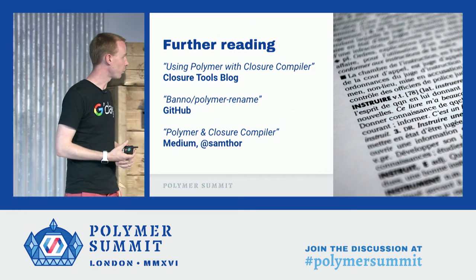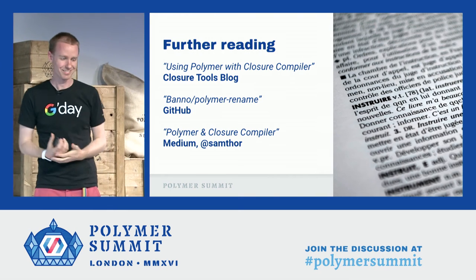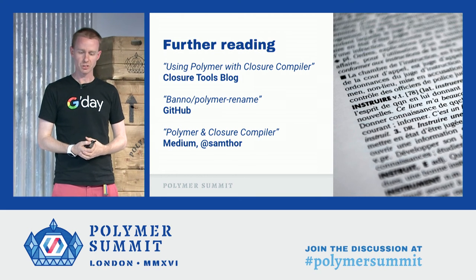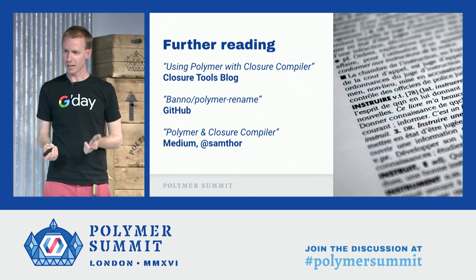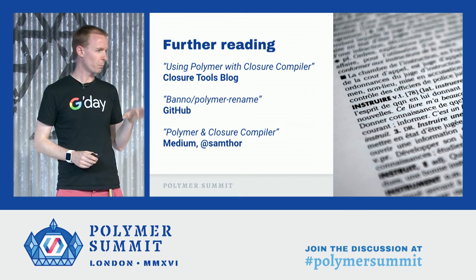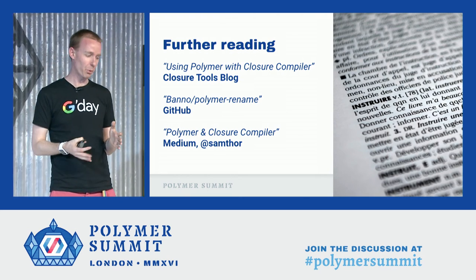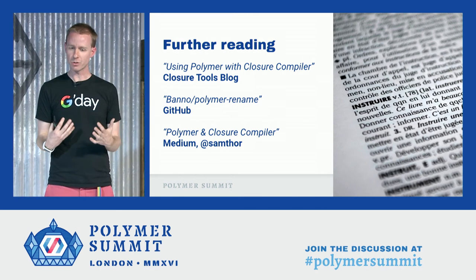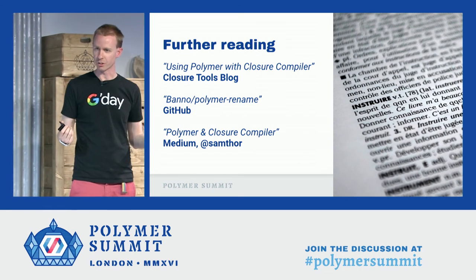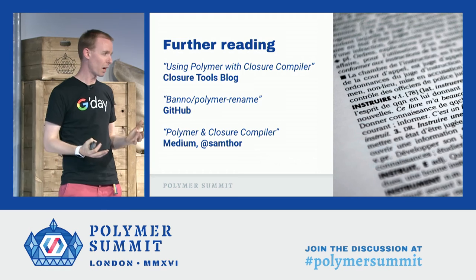This talk was largely drawn from a blog post called 'Using Polymer with Closure Compiler.' All these resources will be in the YouTube video, but you can Google for them later as well. It was written by one of our keenest external contributors and is in three parts. There's also a tool called Polymer Rename which helps with this process. And just this morning I put out a post called 'Polymer and Closure Compiler,' which is a how-to guide for adding Closure Compiler to an existing Polymer project — there's even a repo you can clone and npm install to get a compiled and minified result right in front of you.